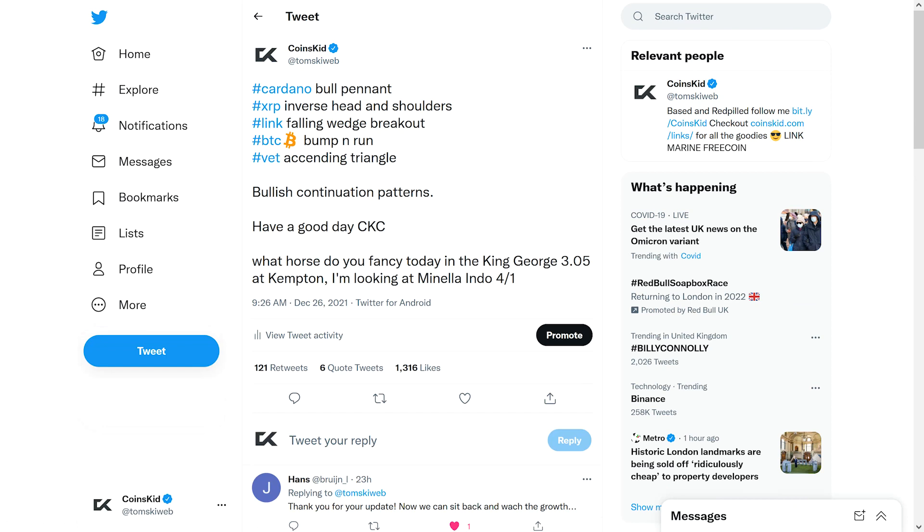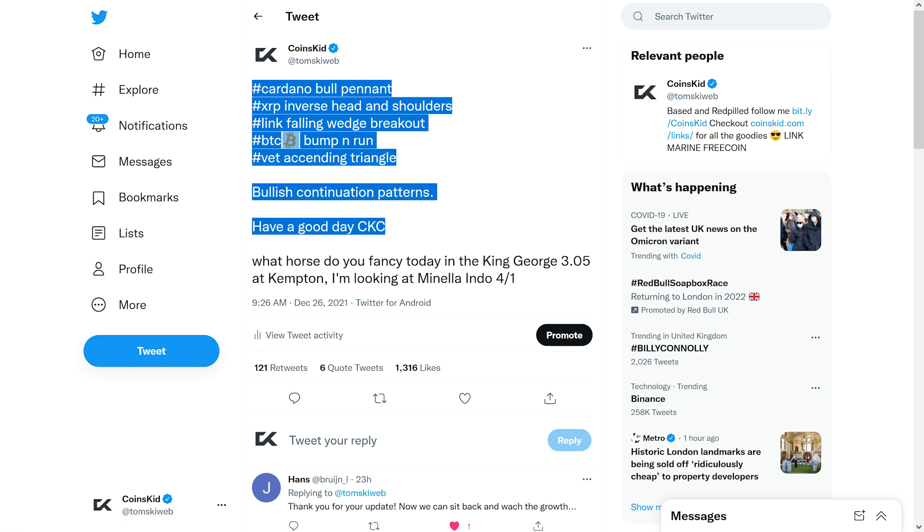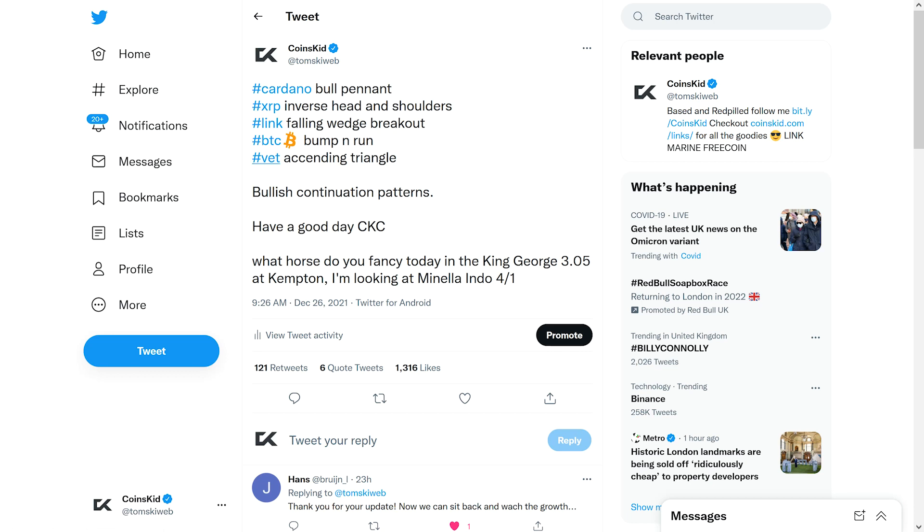I did make this post on Boxing Day in the morning. There was a bit of a pullback and people were fearful. I said look, Cardano's forming a bull pennant, XRP inverse head and shoulders, LINK falling wedge breakout, Bitcoin basically bump and run, and VET at a descending triangle — bullish continuation patterns. Have a good day, Coins Kid crew. So we've got the break on VeChain, the breakout on LINK, and we're still carving out the shoulder of that XRP pattern.